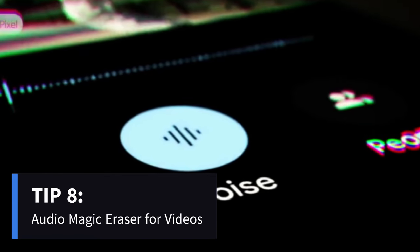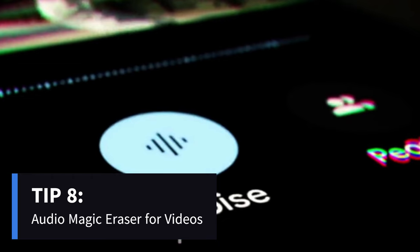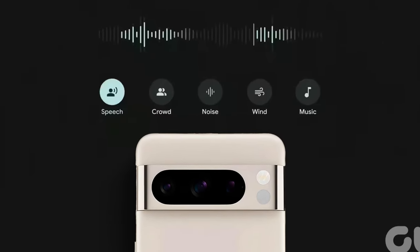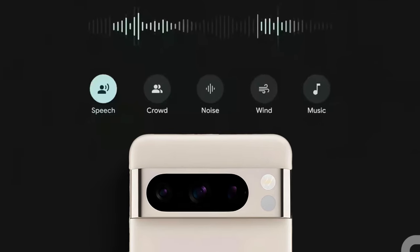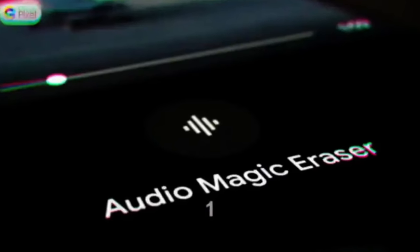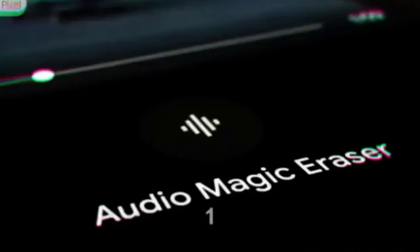Last but not least, Pixel 8's Audio Magic Eraser works wonders for videos. Powered by the Tensor G3 chip, it identifies background noise layers, allowing you to remove unwanted sounds, keeping the focus on your video's subject. It's exclusive to Pixel 8 and Pixel 8 Pro for a pristine audio experience.